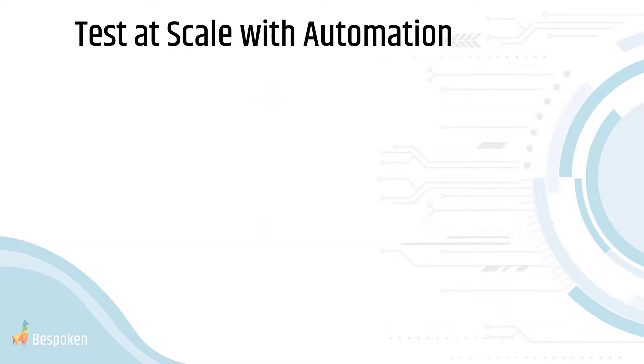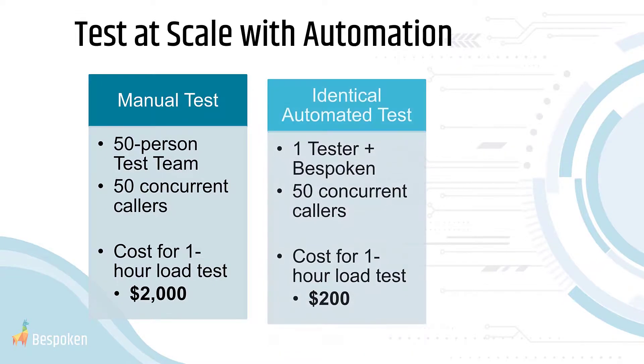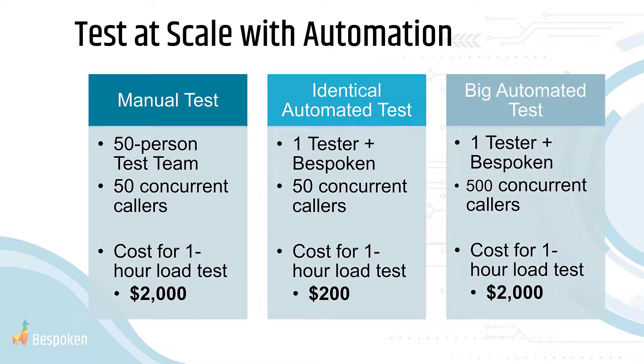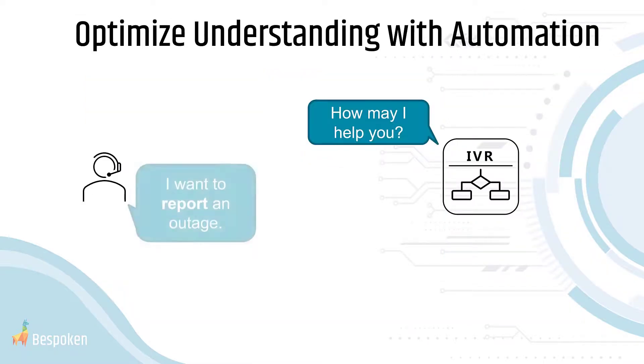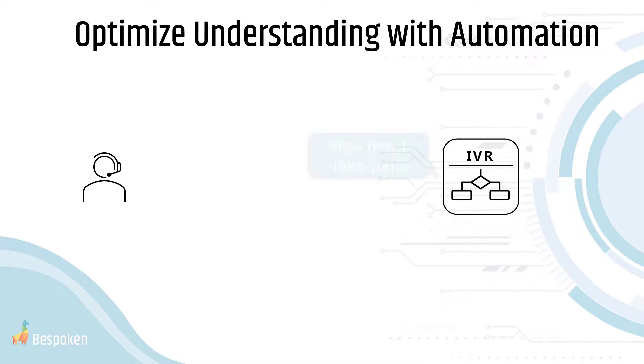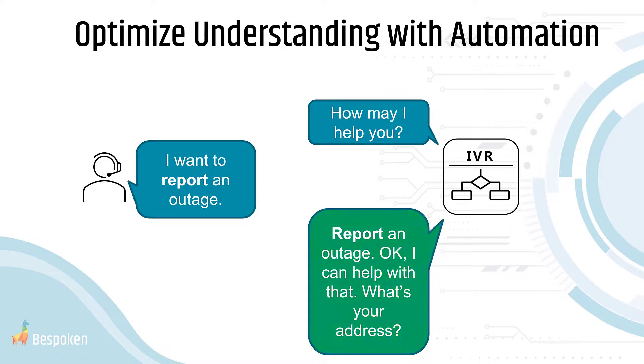With Bespoken, you're no longer limited by the number of real humans and physical telephones in your lab, letting you run these tests at any time, inexpensively, in parallel, and at limitless scale, enabling you to determine the impact of hundreds or even thousands of concurrent callers on your system. Bespoken also helps you easily identify issues with your conversational model and speech platform, enabling you to drive your speech recognition accuracy to nearly 100% and drastically increasing call deflection.